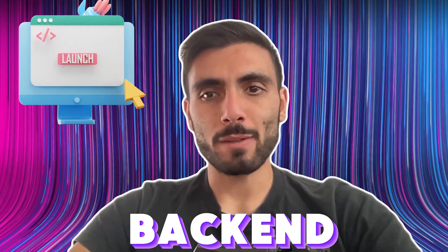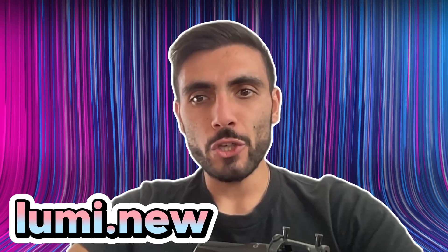Don't just build a website — launch a full app with real back-end power. Try Lumi.new and see your idea go live in minutes. Thank you so much for watching. Don't forget to like it, subscribe to our channel, and leave any questions in the comments and we'll answer them for you. Thank you so much and see you in the next video.